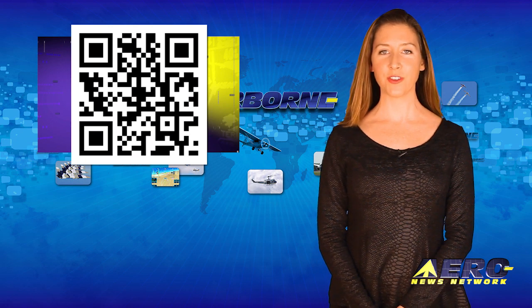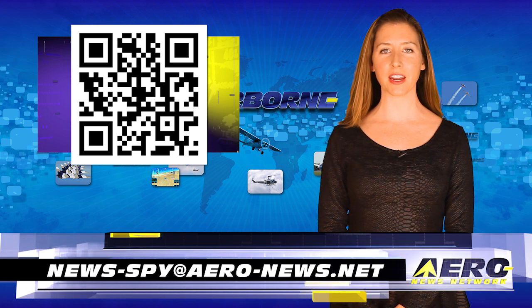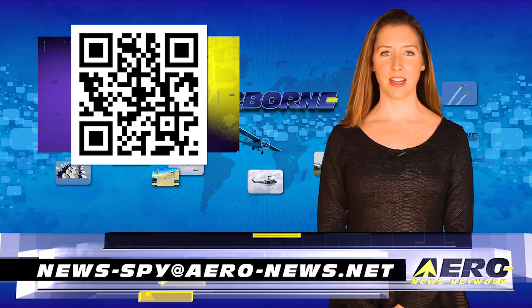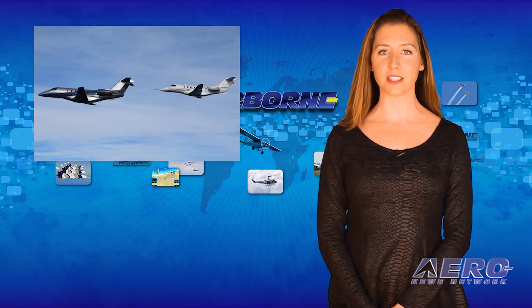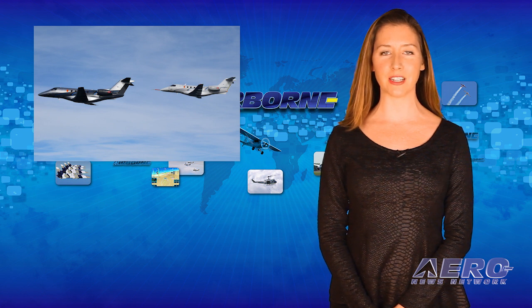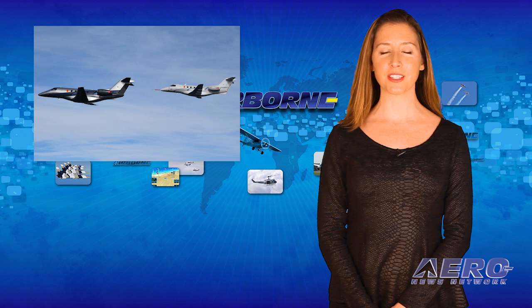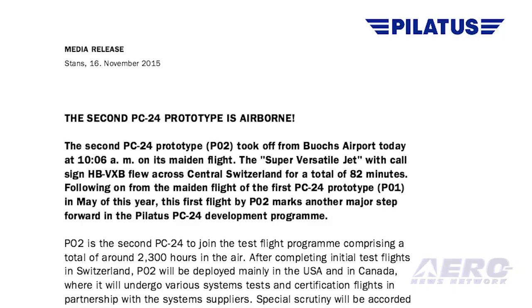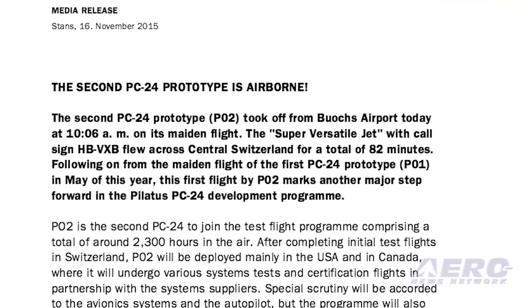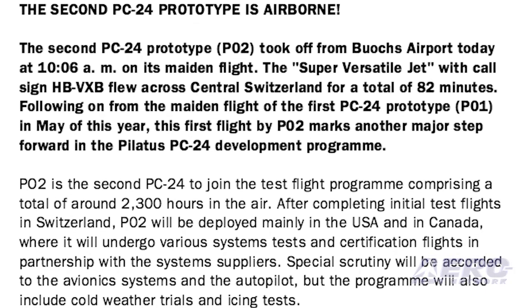Welcome back. If you have a story suggestion for Airborne Unlimited, Arrow TV, our website, or podcast, just email news at aero-news.net. The second PC-24 prototype has made its maiden flight. The aircraft flew across central Switzerland for a total of 82 minutes. Pilatus says this first flight by the second prototype marks another major step forward in the PC-24 development program. This aircraft will be deployed mainly in the USA and Canada, where it will undergo various system tests and certification flights in partnership with system suppliers.